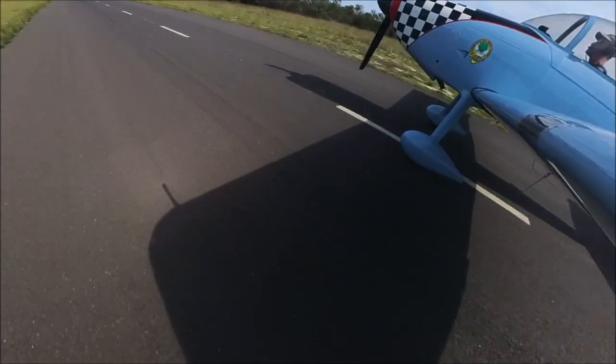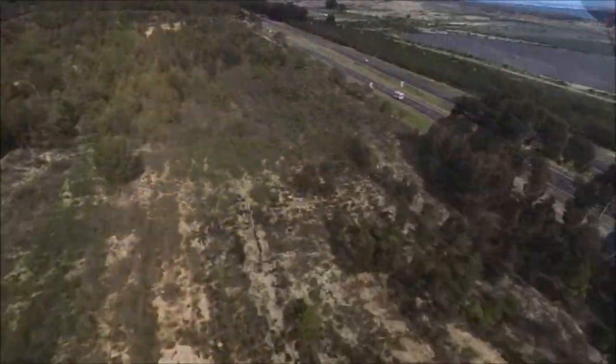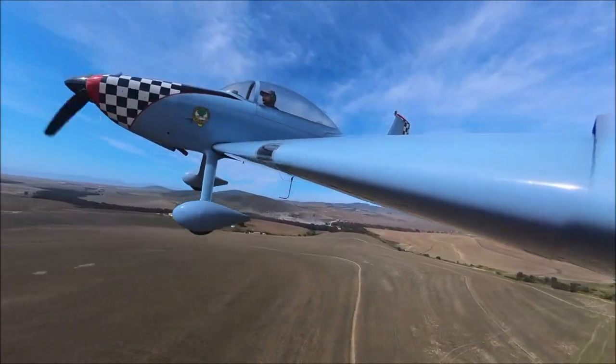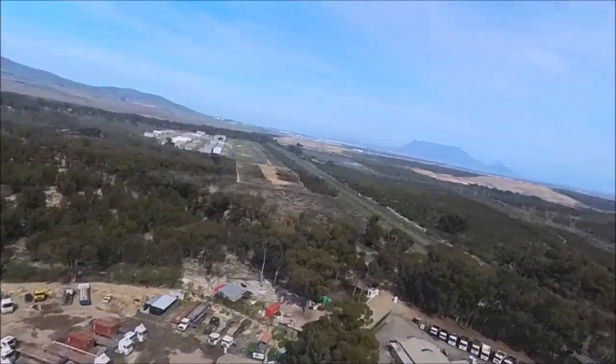I'm very conscious that we have the freedom of the stars here at the bottom of Africa. Flying here in Cape Town means that we don't have to ask for any permissions, file any flight plans or fly any corridors. We can literally take off and, once we're up there, decide based on the conditions where we want to go.